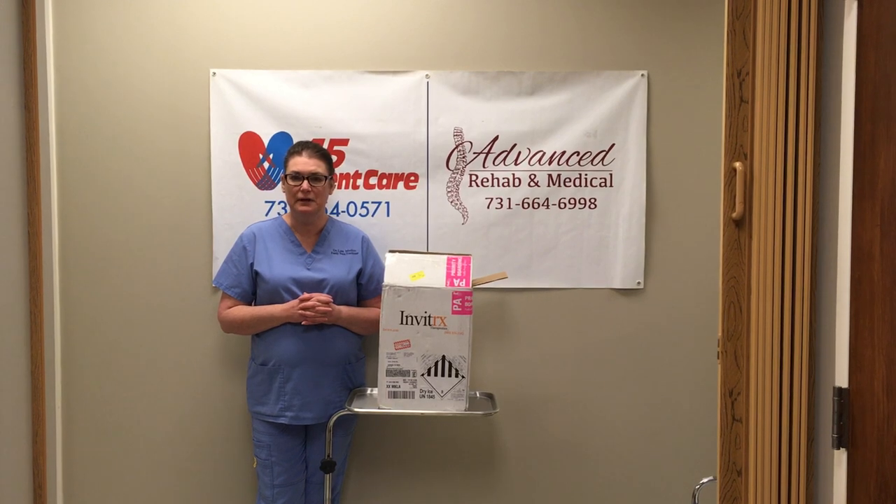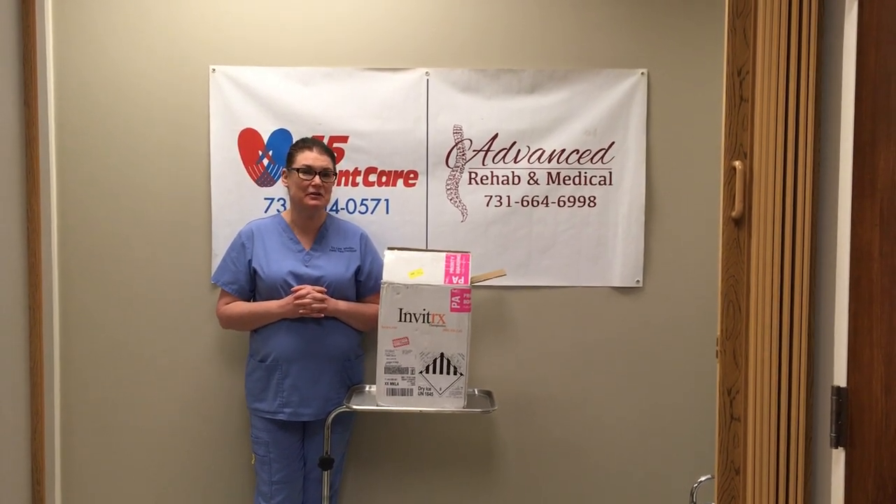I just wanted to give you a heads up — we will be filming on Saturday to show you what it's like to get the stem cells. I just wanted to tell everybody how excited I am, so tune in again!